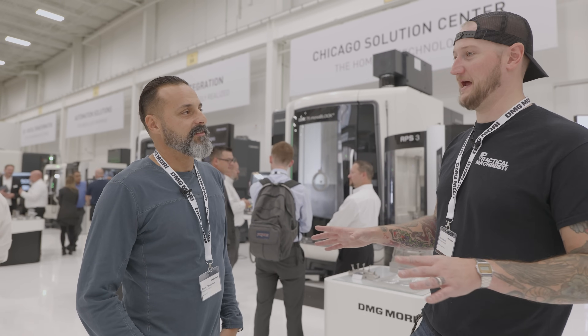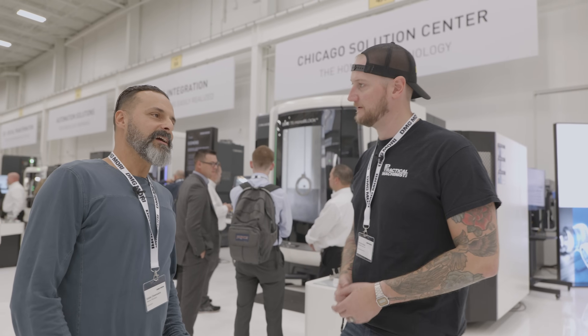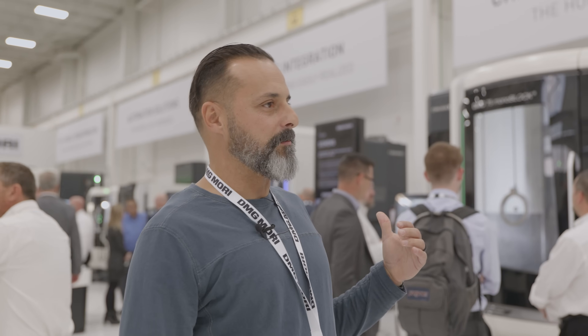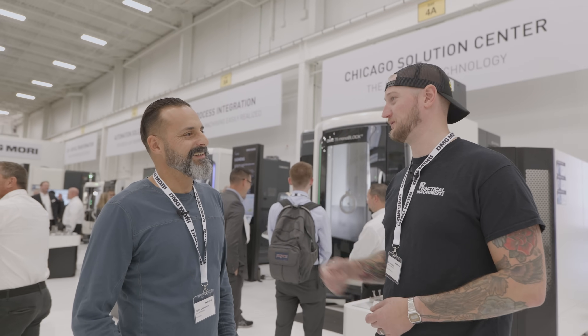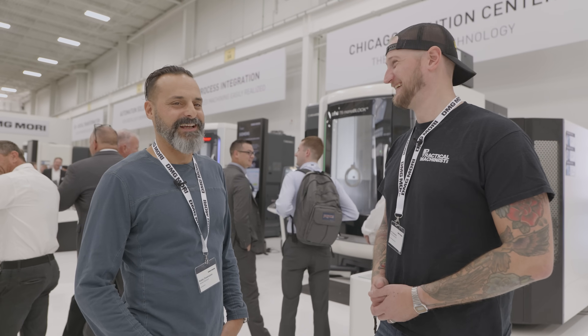Now here at the open house, what are you kind of looking at? What's catching your attention? Honestly, we've done so well with this machine and this platform. It's one of two things — we're either going to stay focused in this area and probably invest in a second one with automation, or maybe we'll add the turning capability and consider a CLX just to have a B-axis type machine. And if you can take one machine from this show home with you, which one would it be? I'd probably take another Monoblock — stick with what works.